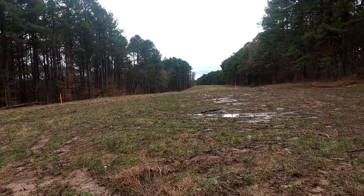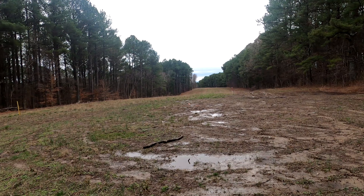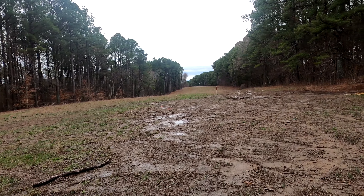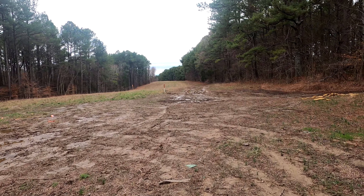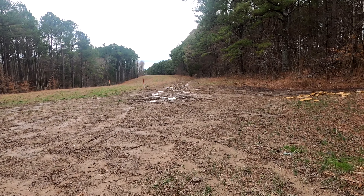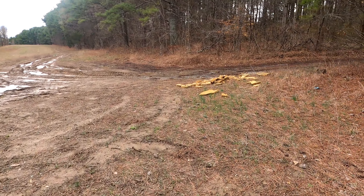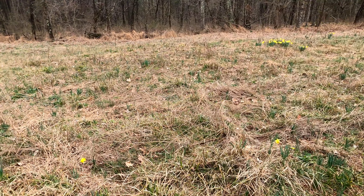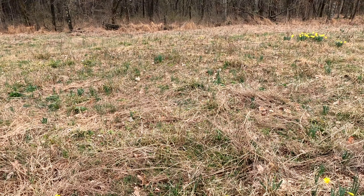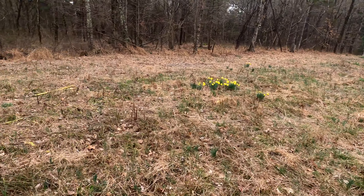We are on the gas pipeline. Looks like someone murdered a couch. We're in the area we wanted to be in — it's all sorts of daffodils.